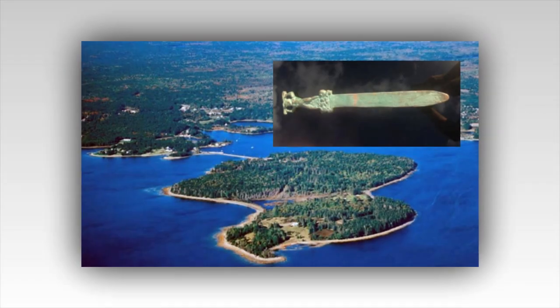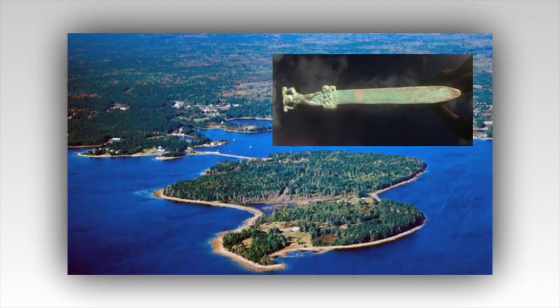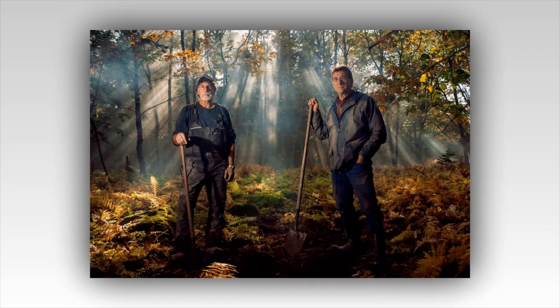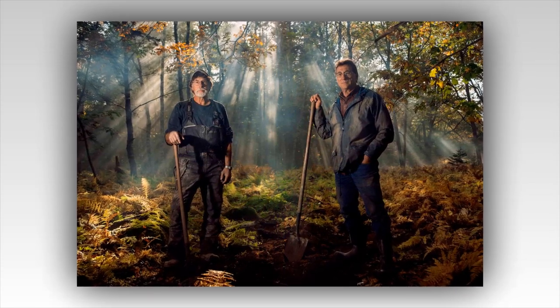It was a treasure trove that would make even the most seasoned adventurer's heart race. However, amidst the excitement, Rick noticed something peculiar. In the corner of the room stood a pedestal with a single ancient book resting upon it, its cover adorned with symbols similar to those they had seen earlier. Carefully, Rick opened the book, revealing pages filled with detailed maps, cryptic writings, and drawings of strange devices. It seemed to be a manual of sorts, detailing the construction and purpose of the island's many hidden chambers and traps.